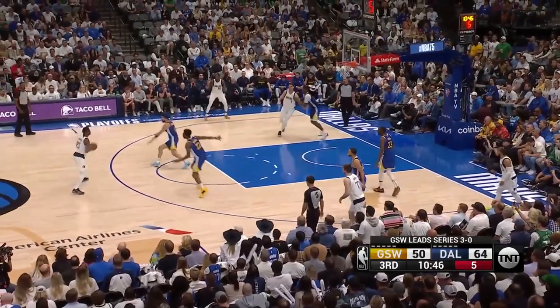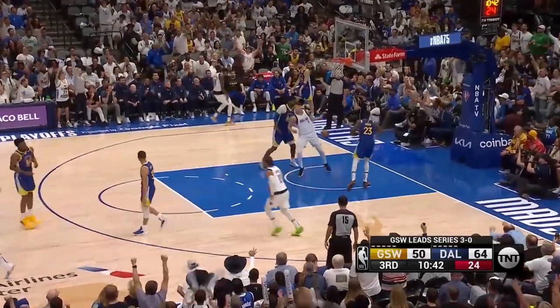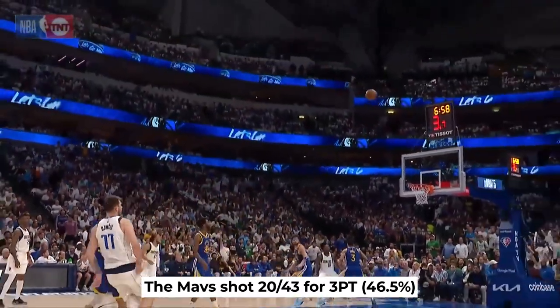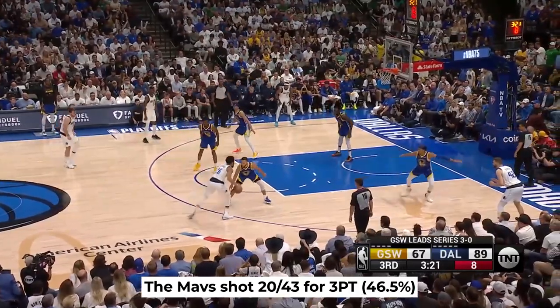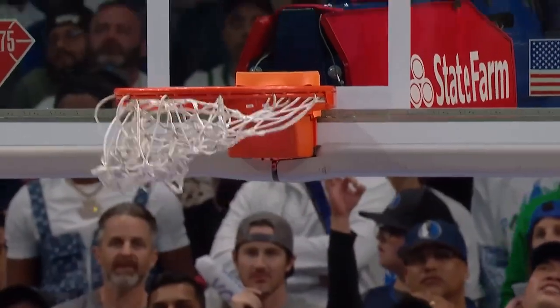Moving on, Dallas won this game primarily with their blistering hot shooting from downtown — 20 for 43, that's 46.5%. And to get an idea what type of night it was, look at this sequence by Dinwiddie. First, he dances on Curry, sidesteps and shoots a rainbow with a hand in his face and swishes it.